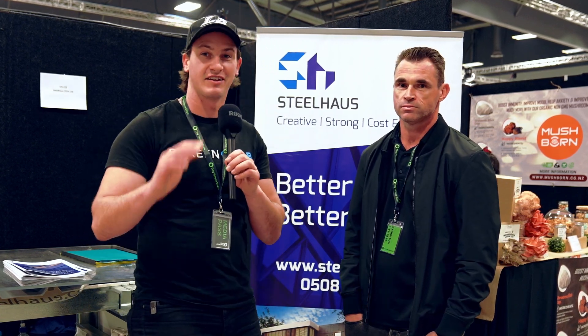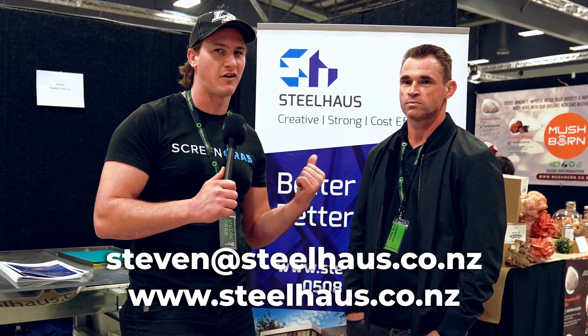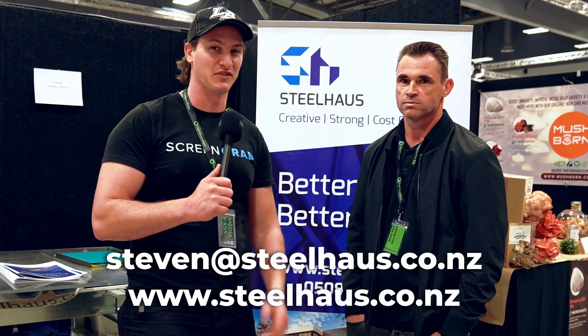Wow. So if you're looking at doing something different, you want to learn a new skill, and you see the advantages of building with steel for your framing, get in touch with Stephen and the team at Steelhouse — this is for you.